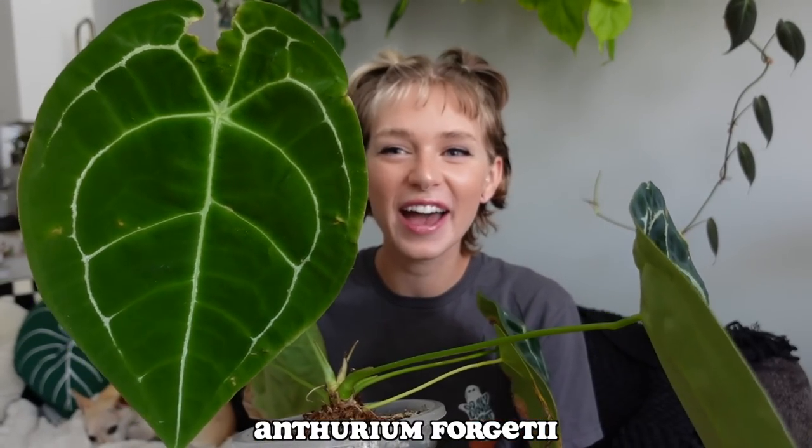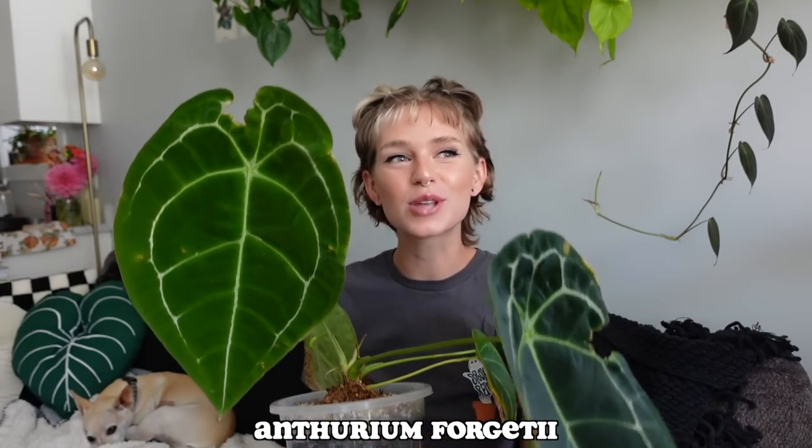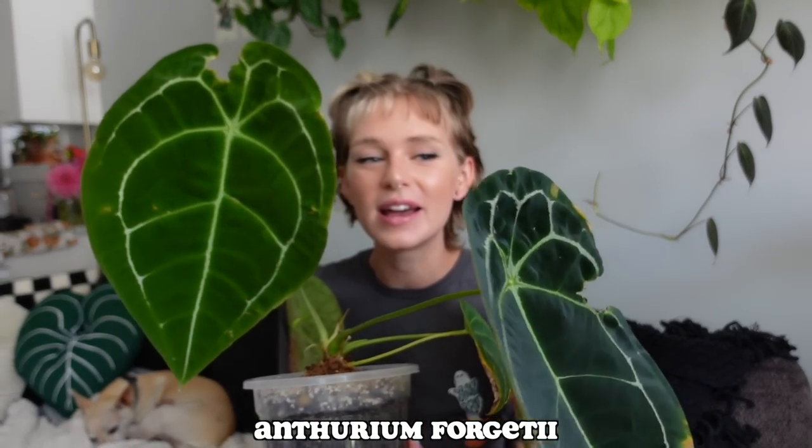Some of you will know I've had my struggles with my Anthurium forgetii, mostly due to my own inconsistent watering habits. But even though the leaves are imperfect, they sure are getting large. Let me show you the newest leaf — it hasn't even hardened off yet so I'm going to be really gentle with it. What the heck — it is so big! I was just not expecting this plant to get this big.